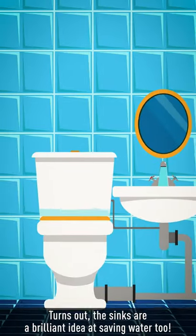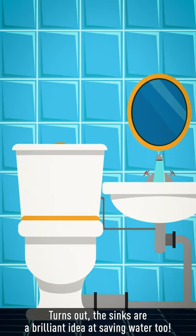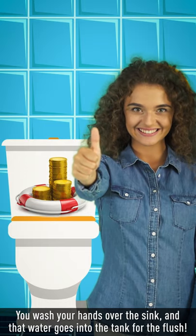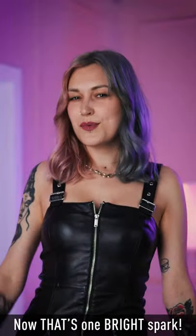Turns out the sinks are a brilliant idea at saving water too. You wash your hands over the sink and the water goes into the tank for the flush. Now that's one bright spark!